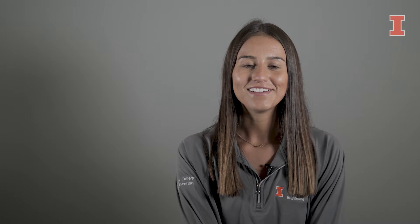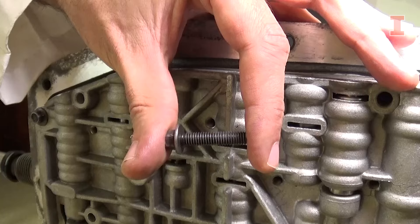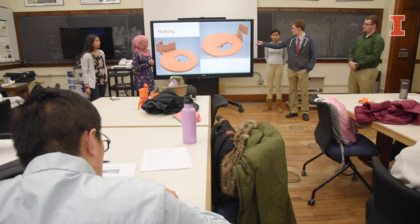Hi, I'm Ayana, and I'm studying systems engineering and design. I'm learning about all the engineering disciplines, how they relate to one another, and how they work together in a system. Our curriculum is the most interdisciplinary engineering major at Illinois, and it also covers key business concepts.